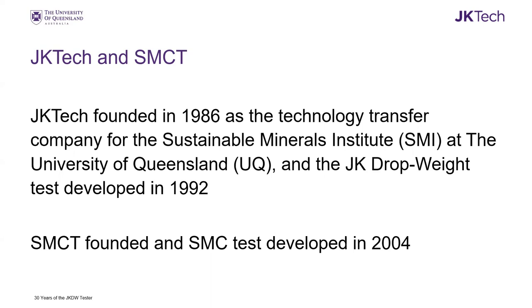JK Tech was founded in 1986 to commercialize and transfer to industry the research done at the Sustainable Minerals Institute, and in particular at the JK Minerals Research Council. One of our early successful technology transfers was the JK drop weight, which came out of research and has since been taken up by the industry. Subsequently, SMCT was founded and the SMC test developed a bit over 10 years later in 2004.